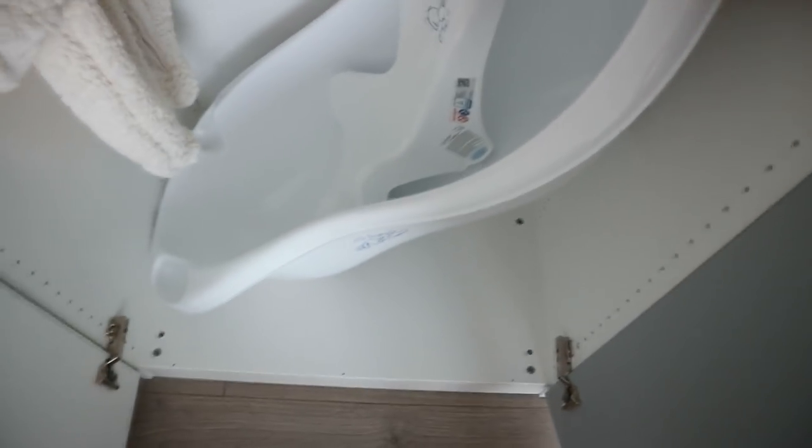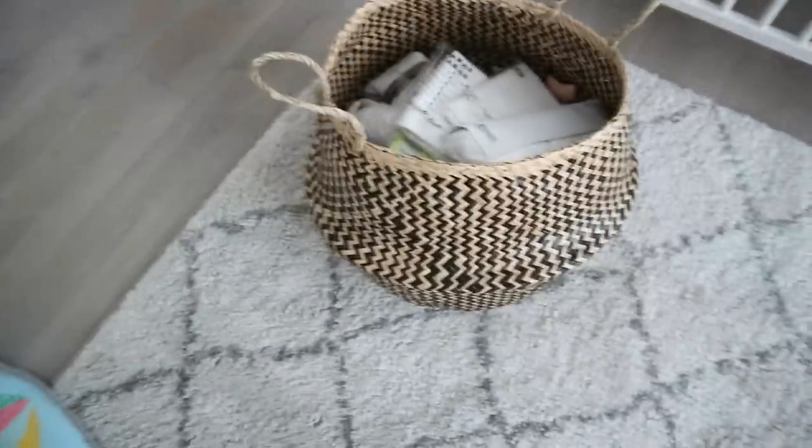We also got this baby bathtub with a little insert so that the baby can stay on it a little bit better and not slip around. This also comes with a stand, but that's in storage. From IKEA I also got this basket, which I think is gonna be really nice to just put in some pillows, blankets, toys, or whatever.